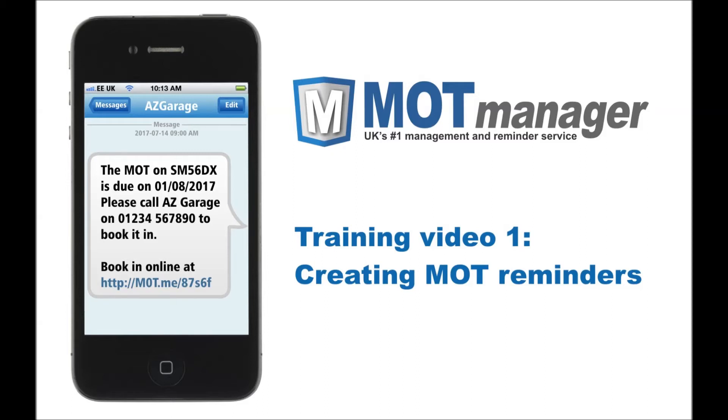Hello and thanks for watching. My name is Robbie and I am on the training team here at MOT Manager. In this short video I will show you just how easy it is to schedule an MOT reminder for any vehicle that comes to your garage.